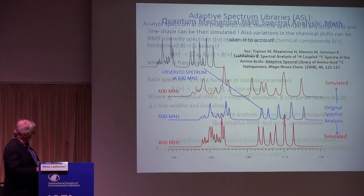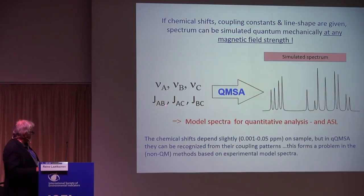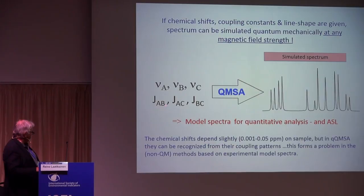If we take this kind of observed spectrum — this would be an observed NMR spectrum — we transform the spectrum to six numbers, and from these six numbers we can simulate the spectrum. For example, if we have this kind of observed spectrum, we analyze it and after that we can simulate the spectrum under any other conditions.